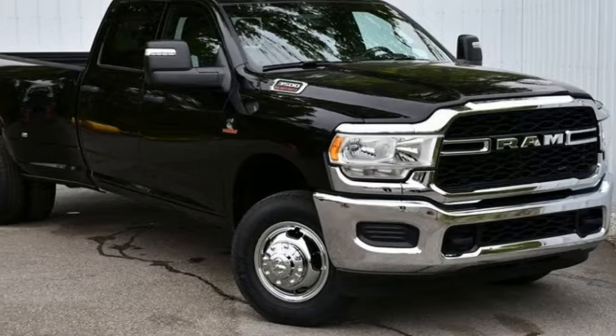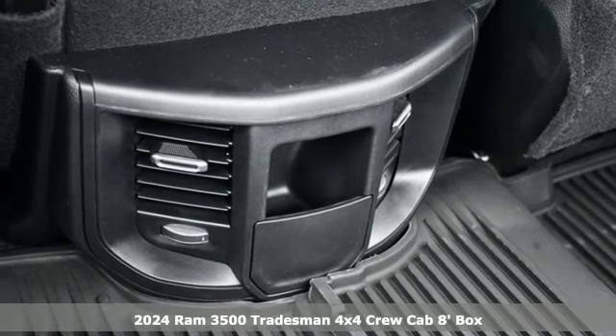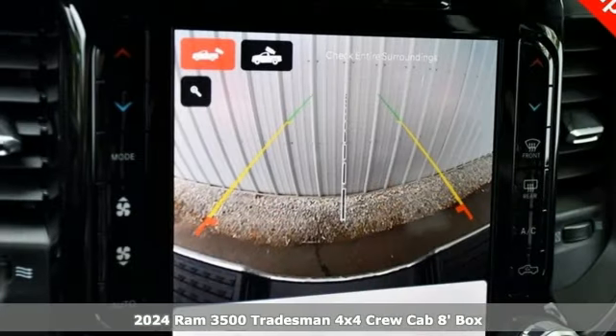Here's a new 2024 Ram 3500. When you need to grab life by the horns, you need a Ram. It comes with great features you'll love.